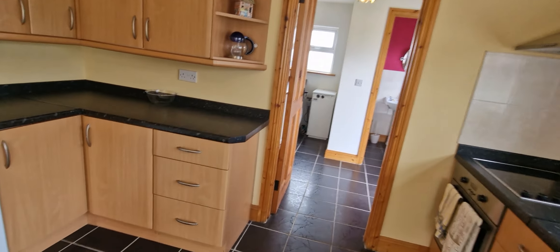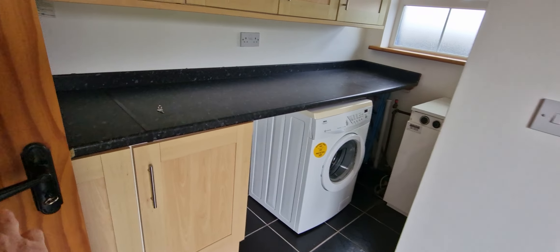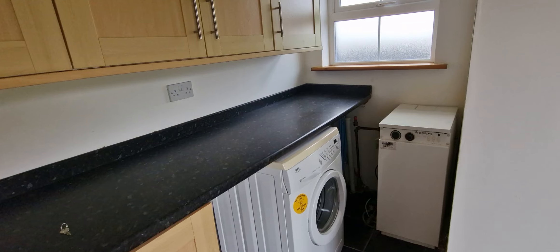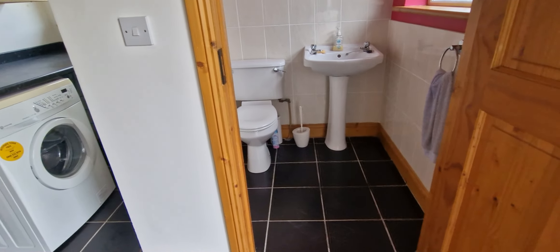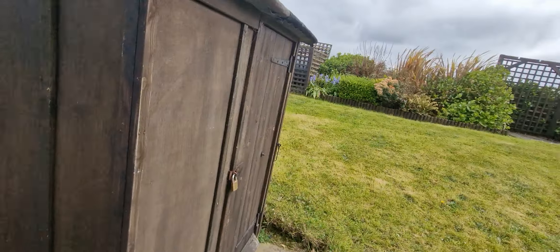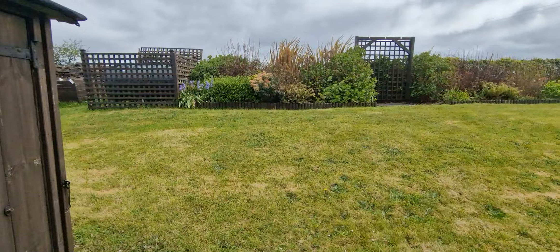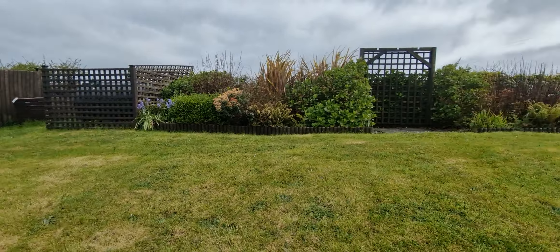We're out into your utility — quite a large utility and WC. Great storage space here in the utility as well, and your tile flooring continues into this area. That's your oil burner there in the corner, and this is your ground floor WC. Here's your back garden — it just elevates off the rear, and you have nice countryside views to your rear. Fully enclosed and very private.